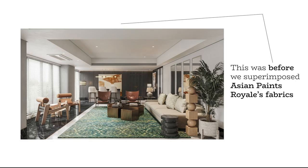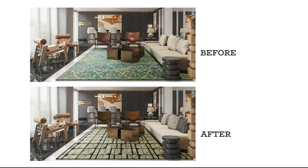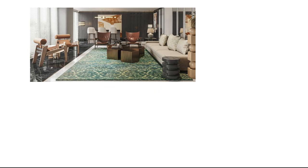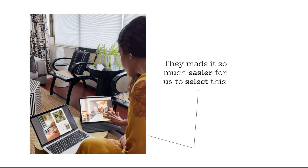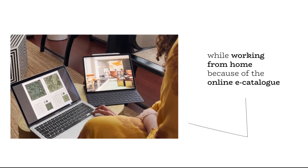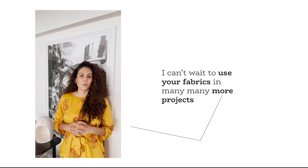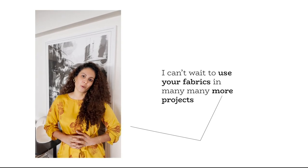This was before we superimposed Asian Paints Royale's fabric, and this is the after. They made it so much easier for us to select fabrics while working on the room because of the online e-catalogues. And then they sent us the physical catalogues for us to touch and feel. I can't wait to use the fabrics in many, many projects.